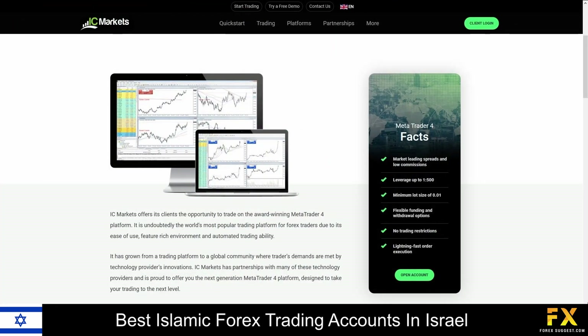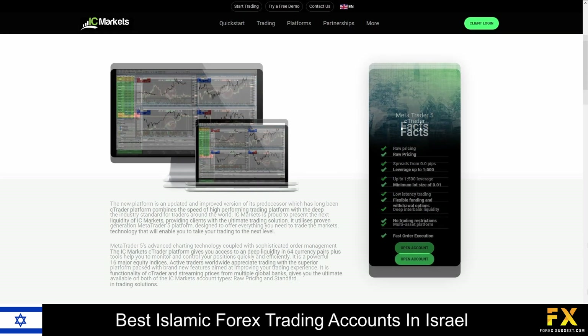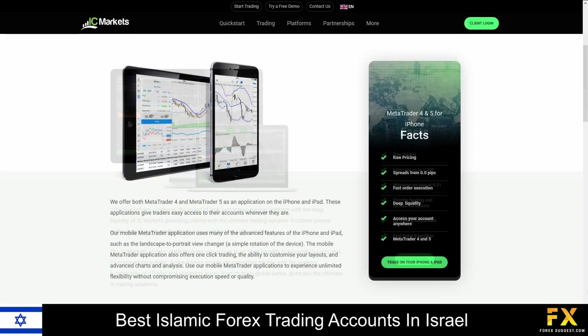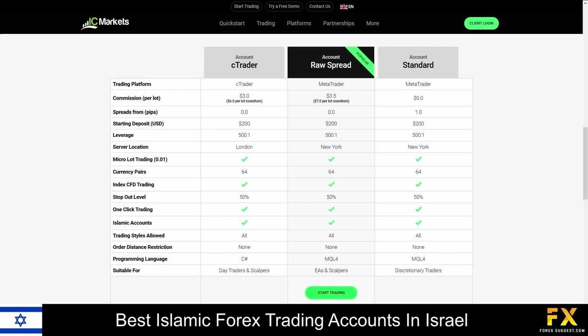Featured platforms are available on MetaTrader 4, MetaTrader 5, and cTrader, which are supported on Windows, iOS, and Android operating systems. Their accounts feature demo, raw spread, and standard accounts, with lower starting deposits, lower spreads, up to 64 tradable currency pairs, demo accounts, swap-free accounts, and more.